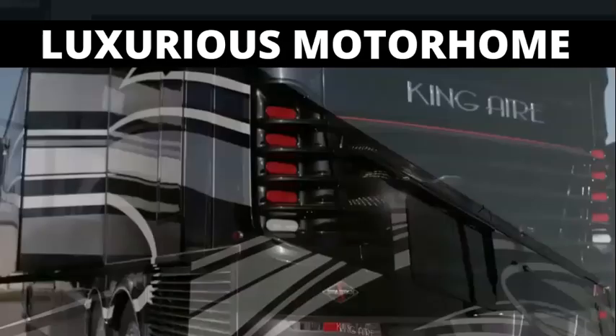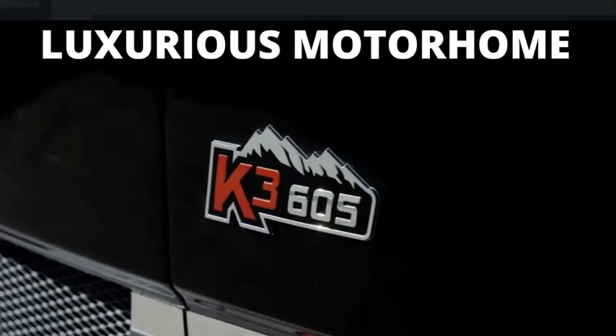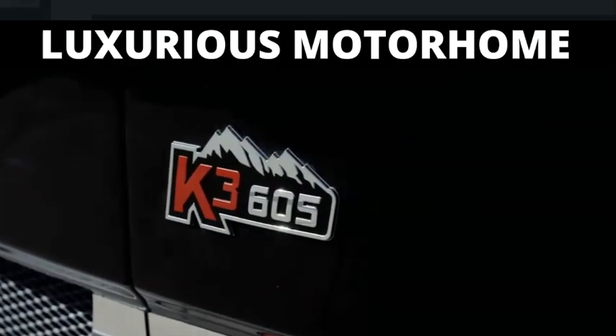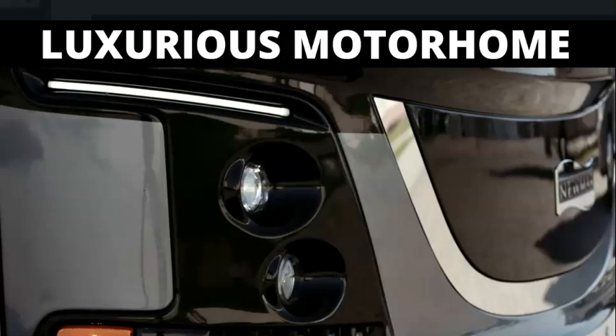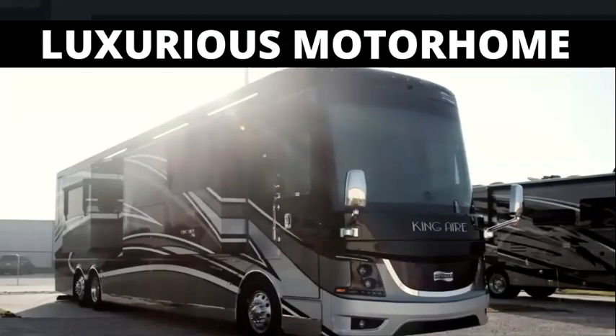Every 2019 King Air is built on the Spartan K3 tag-axle chassis, equipped with a Safe-Haul auxiliary braking system and automatic headlights, with 605 horsepower coming from a Cummins diesel engine with connected diagnostics.